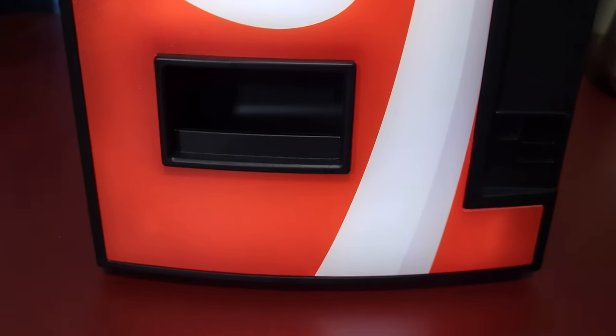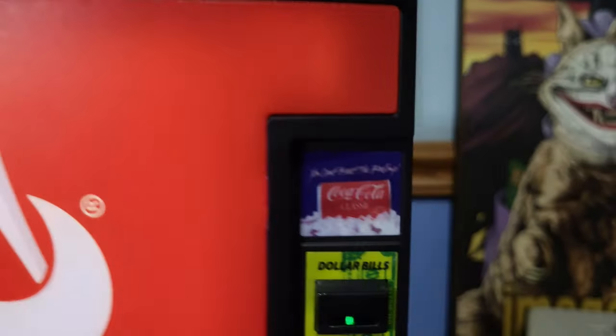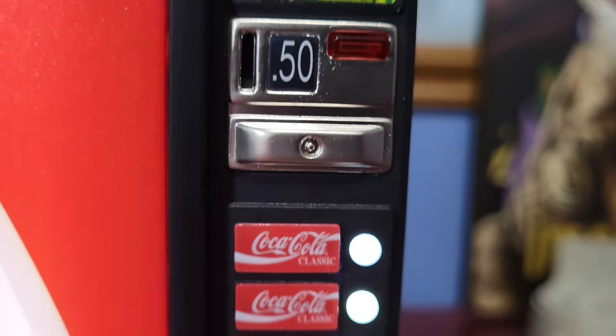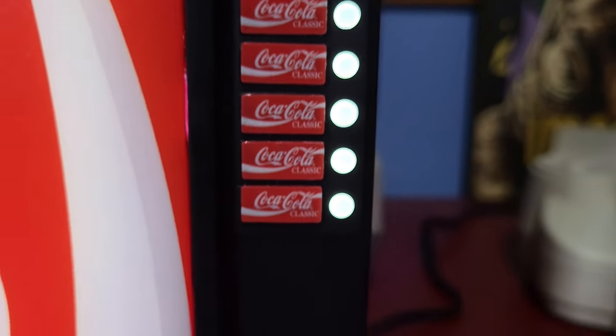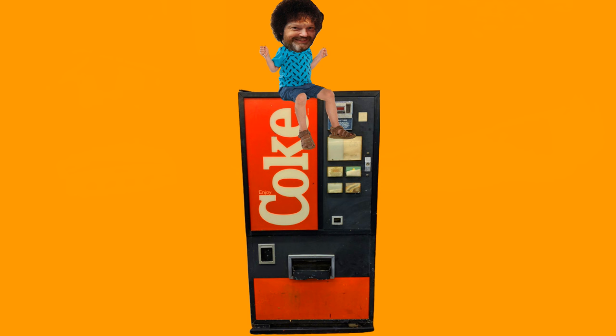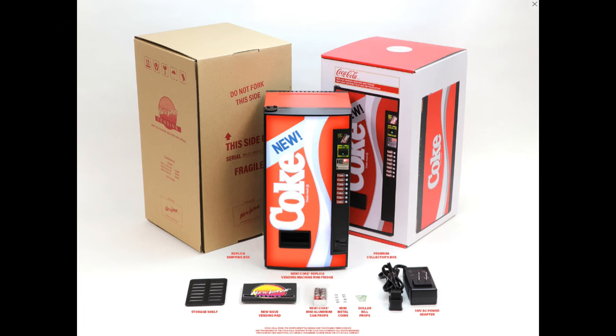I love the fact that it actually dispenses tiny Coca-Cola cans, but it also works as a mini fridge — it actually keeps things 20 degrees lower than room temperature. Everything about this machine is accurate all the way from the top to the bottom; even the door hinge is accurate. I know this because when I was four or five, my brother used to sit me up on top of the Coke machines at our bowling alley. There are two flavors available: the classic Coke machine and the new Coke variant. The MSRP is $159.99, and honestly it's well worth the price in my opinion.